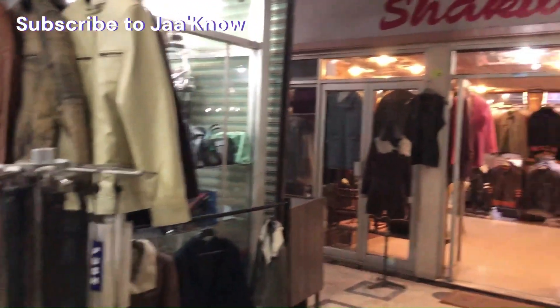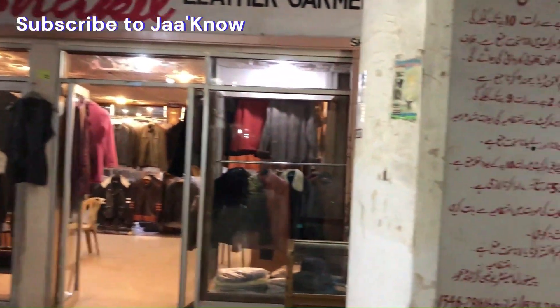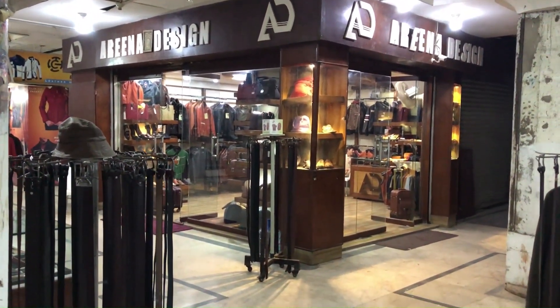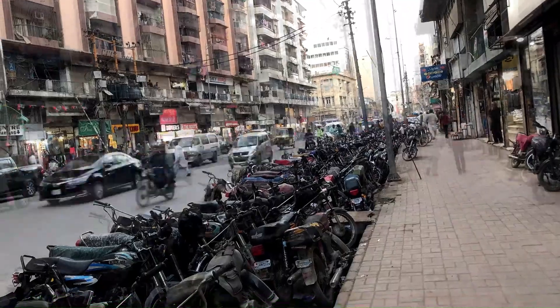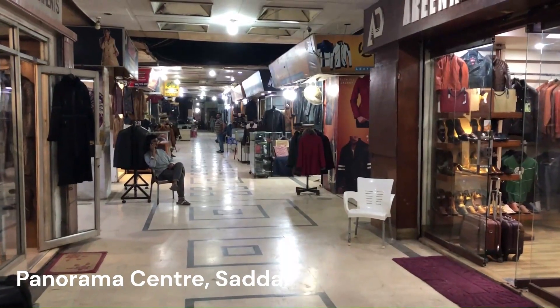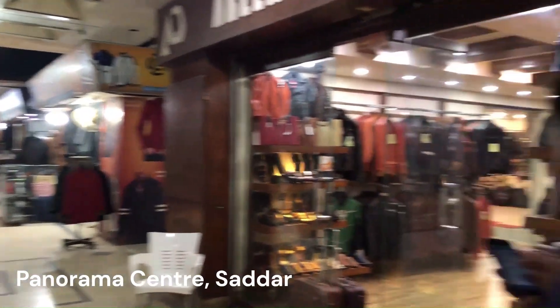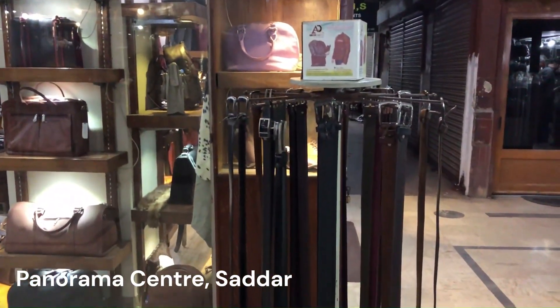Now I am going to show you the variety available and how you can buy leather jackets. When you come to the Panorama Centre, you will see a lot of shops — some are on the main road, and this building has shops on the 2nd and 3rd floor.